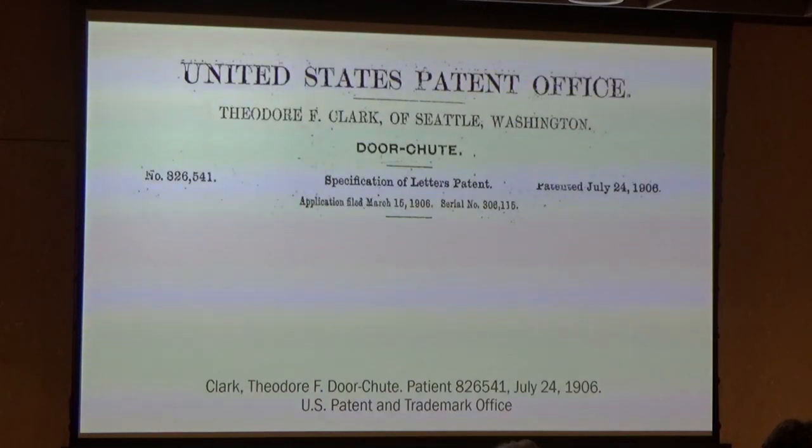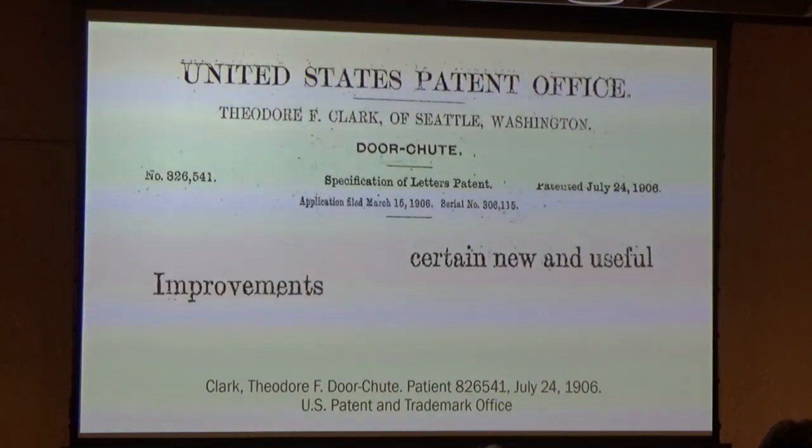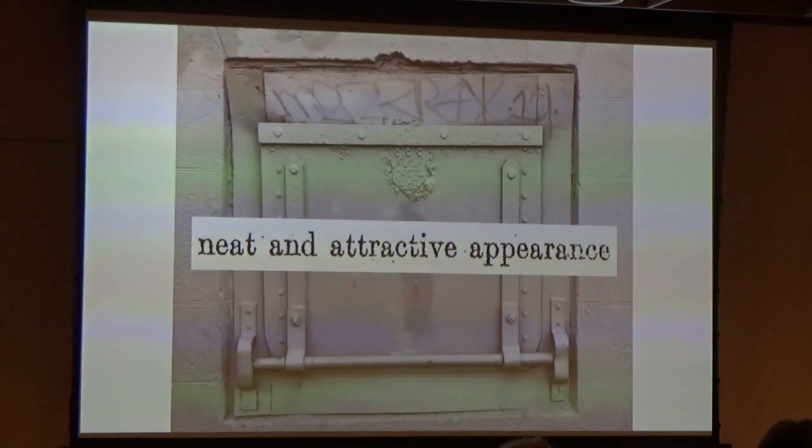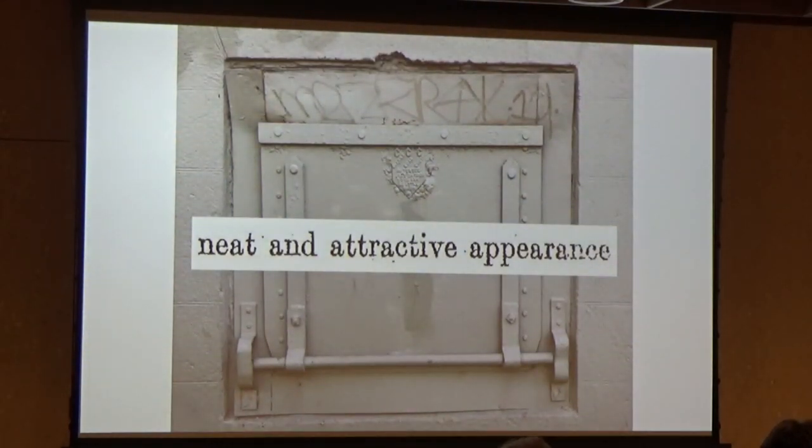Before natural gas or electric heat, many people used coal to heat their homes or businesses, and coal chutes were a convenient way for coal merchants to deliver this much-needed resource. In his patent application, Clark writes enthusiastically about the latest and greatest in coal chute door technology — it has certain new and useful improvements and a neat and attractive appearance. Clark designed his coal chute to be burglar-proof, so would-be intruders couldn't slide into your home and steal your stuff — a surprisingly common problem of the coal chute era. Within five years, Clark had sold over 1,400 coal chutes in Washington and Oregon.